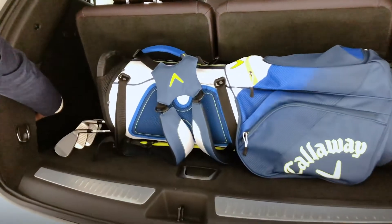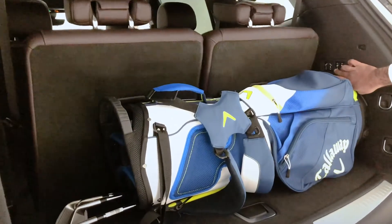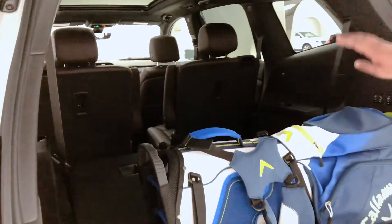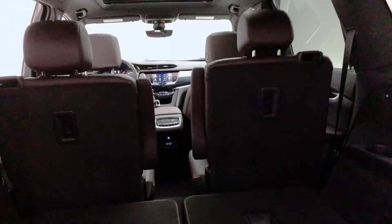Plenty of room here, still very deep to be able to get some driver heads in, and all four of the seats can be knocked down from here. I can just press any of these buttons to be able to knock these down. As we see it right now, with the available captain's chairs in the second row, we can of course get a bench there if we wanted to as well.